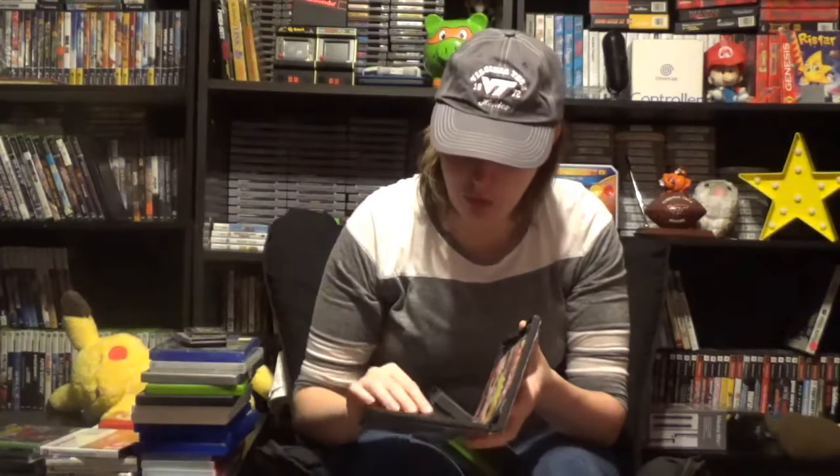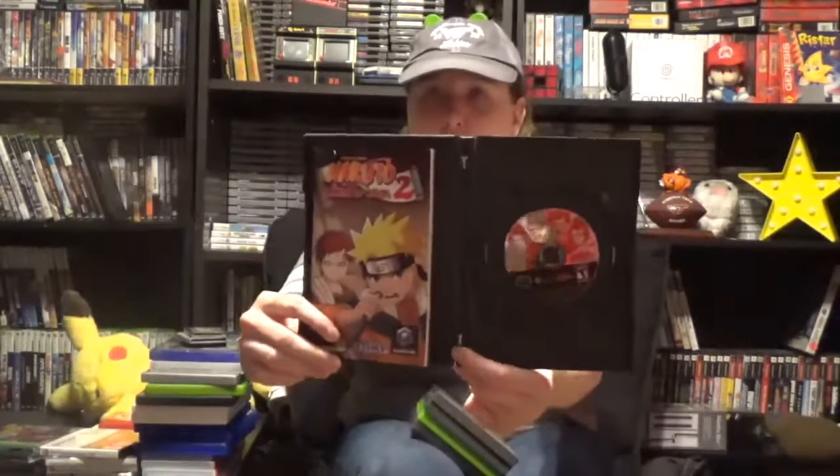Then I got Naruto: Clash of Ninja 2 for GameCube, in a rental case. I picked it up thinking maybe it was worth a little bit, but I keep forgetting Naruto really isn't worth that much. Inside I did not know there was another disc at the time — it turned out to be Avatar: The Last Airbender, which is a horrible game. But I technically got that one for free. If anybody's interested in that for trade, let me know.